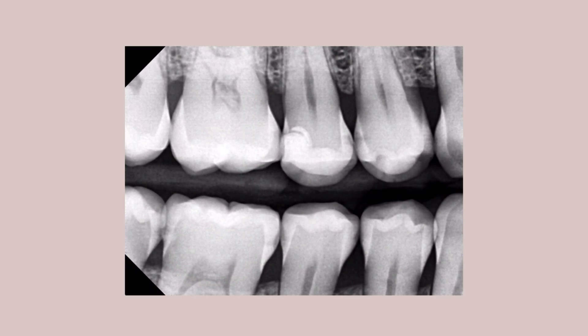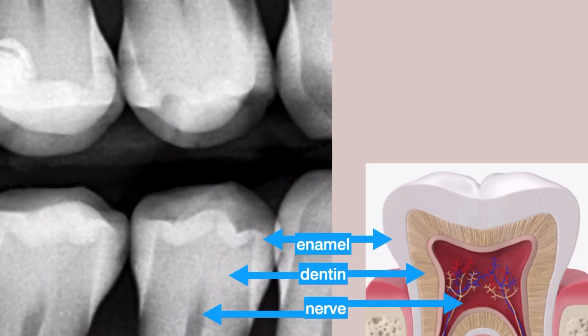This bite-wing x-ray is a very good example to show how cavities start developing between teeth. We zoom into the area of concern and have a look at the anatomy of the tooth. The tooth comes in three layers: the outside enamel, the center which is the nerve, and in between the dentin.